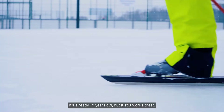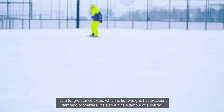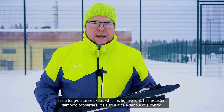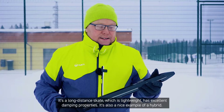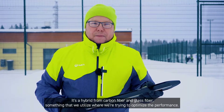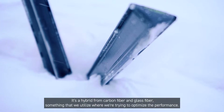It's already 15 years old, but it still works great. It's a long-distance skate, which is lightweight and has excellent damping properties. It's also a nice example of a hybrid — a hybrid from carbon fiber and glass fiber — something that we utilize when we're trying to optimize the performance.